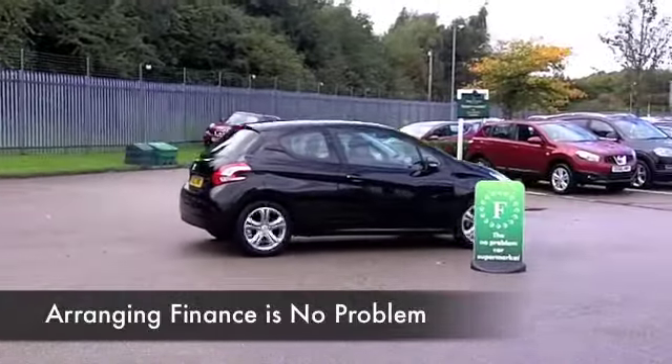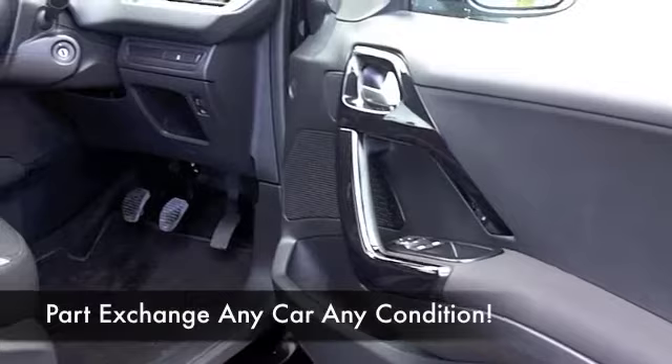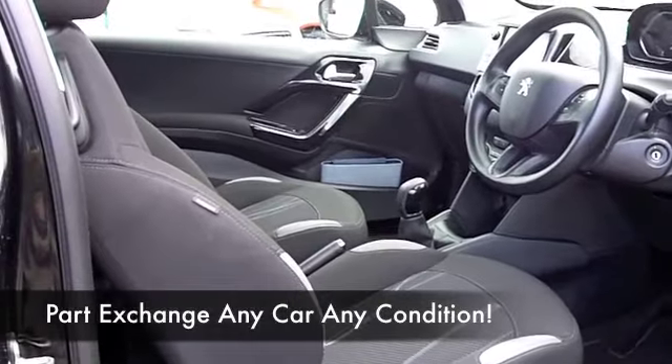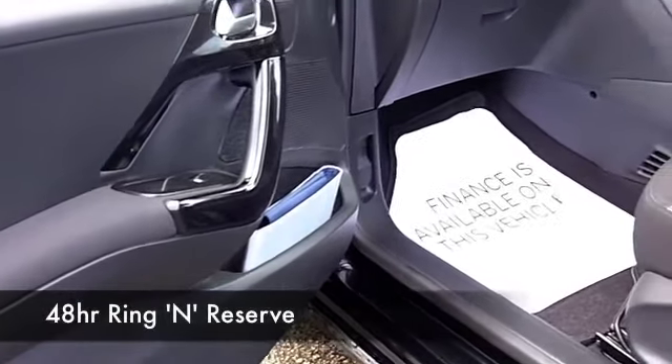You've got all the right ingredients including Bluetooth and satellite navigation. Need I say more? You want to drive this away. 1.2 petrol, really economical as well, delivering around 62 to the gallon combined.